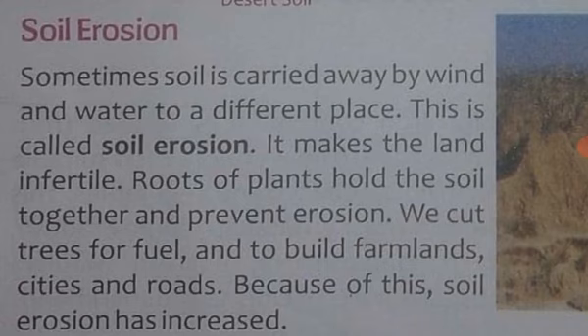The roots of plants hold the soil together and prevent soil erosion. Lekin jis jagah par ped adhik maatra mein lage hote hain, wahan mitti ki upari parat ko pani aur hawa baha nahi le jaata, aur wahan soil ki fertility bani rehti hai. Isliye ped lagaane ko kaha jaata hai taaki unki jadon se mitti kasi pakad mein rahe.